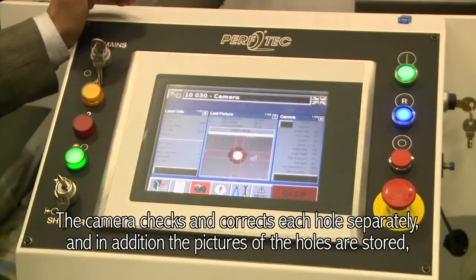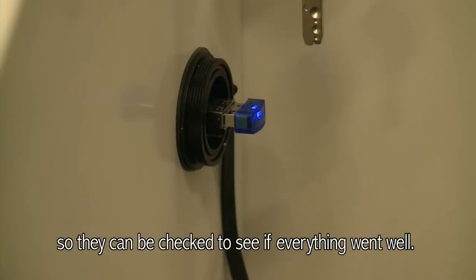The photos of the holes are placed on the foil so that later it can be checked if everything went well.